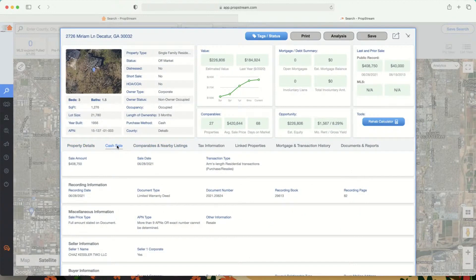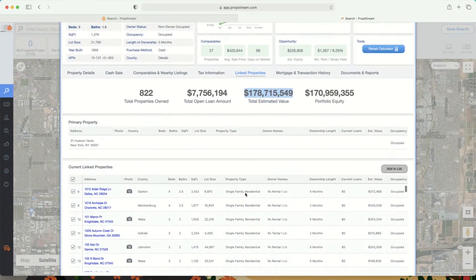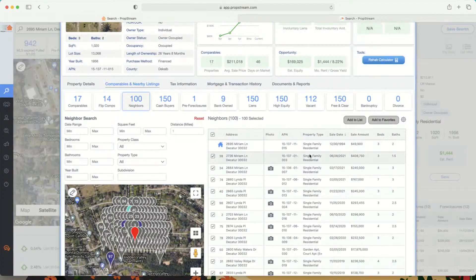This one — Miriam at $408k — this could be a bulk package deal. Whenever you see a big amount that pops out of nowhere but the property looks basic and there's no MLS listing, it was purchased as a package. Look at this: they own 822 properties. So when you see something like $408k pop up, they're recording that for two or three properties purchased together.